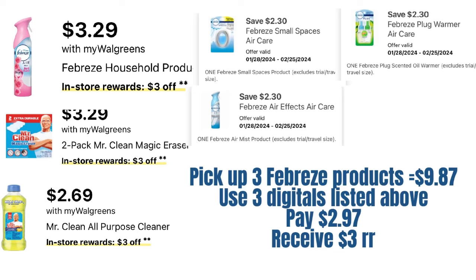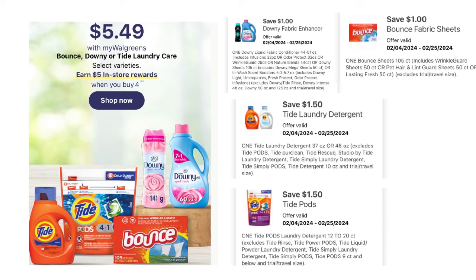We have three separate coupons — one for the Febreze warmer, one for the Febreze small spaces, and one for the Febreze mist. Pick up one product from each coupon — that'll be $9.87. Use the three digital coupons, which brings the total to $2.97 after coupons, and you receive back a $3 registry reward, which makes those free — just paying tax.